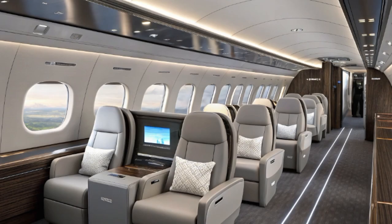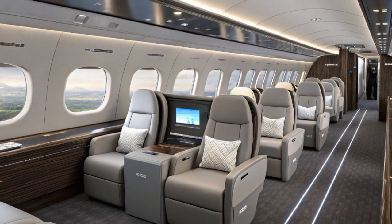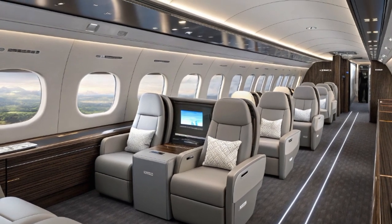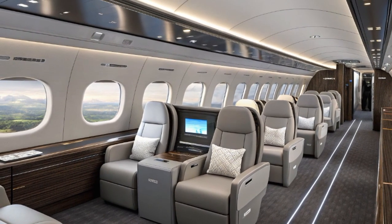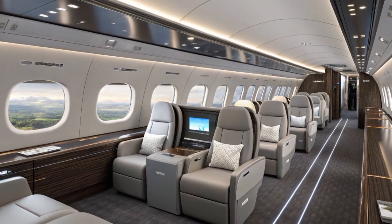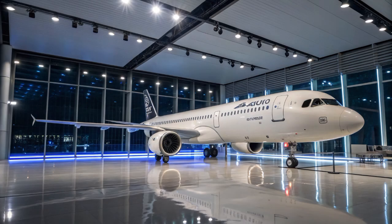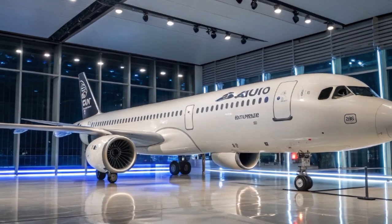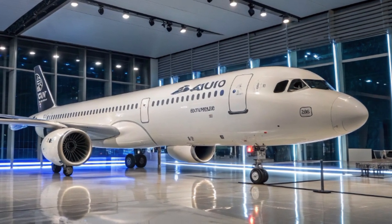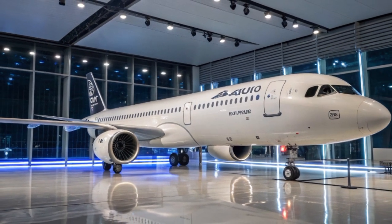So what does the future look like with the A321XLR? It's likely that we'll see a big shift in how people travel internationally — more non-stop routes between smaller cities, less reliance on big hubs, more choices for passengers, and better fuel efficiency all around. The A321XLR is giving airlines the tools to be more creative and competitive.